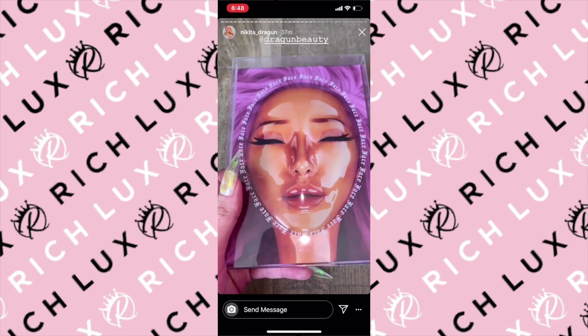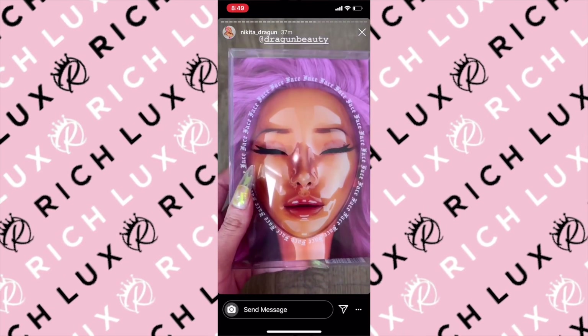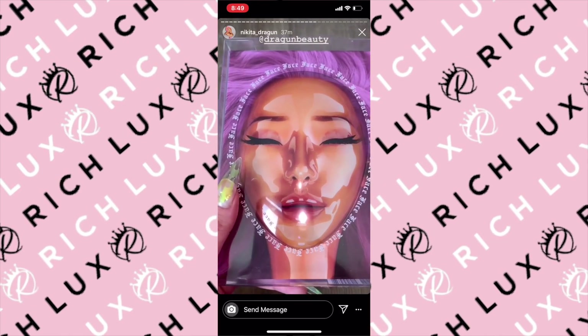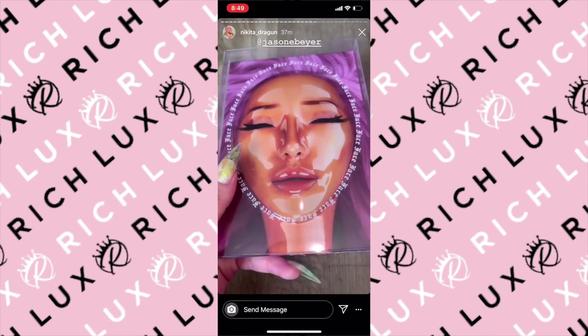As a makeup lover, I have to say this is by far the most gorgeous palette and packaging I've ever witnessed. Maybe it's because it has my fucking face on it. Maybe it's because I made it. But bitch, honey, you can't tell me otherwise.